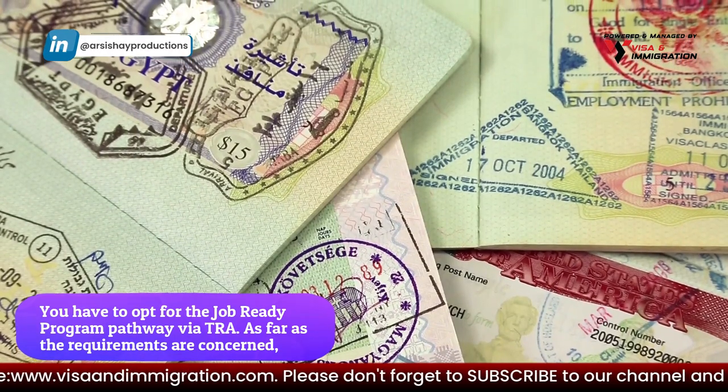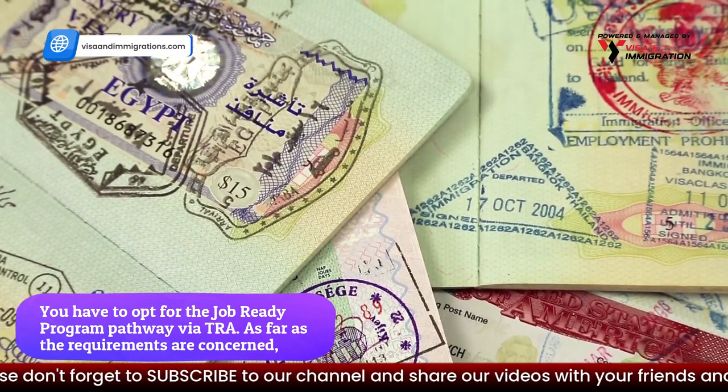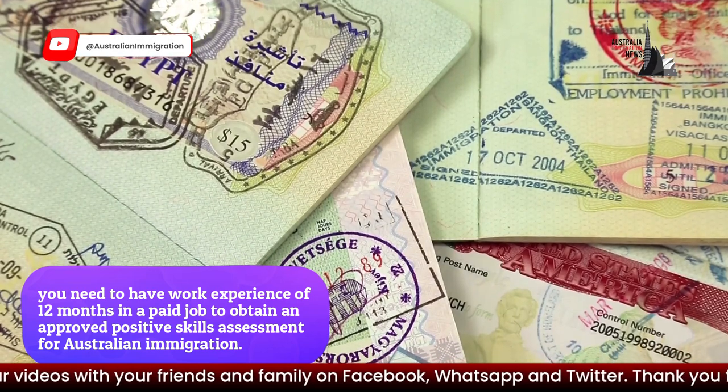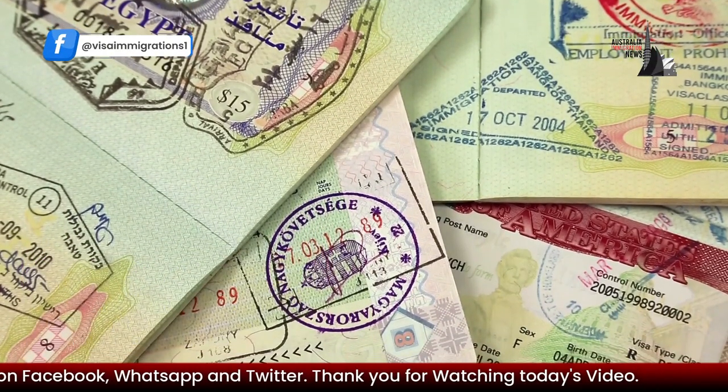You have to opt for the Job Ready Program pathway via TRA. As far as the requirements are concerned, you need to have work experience of 12 months in a paid job to obtain an approved positive skills assessment for Australian immigration.